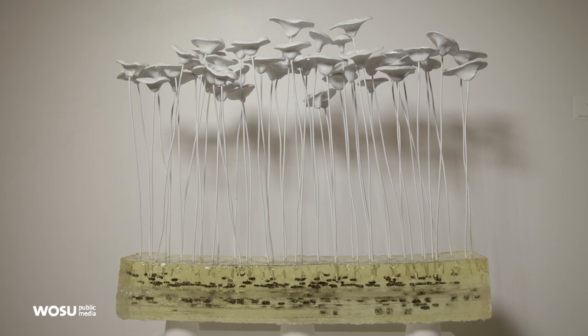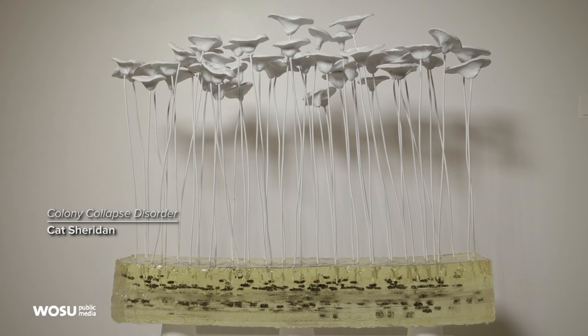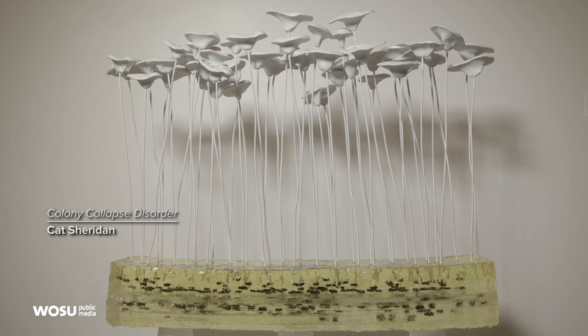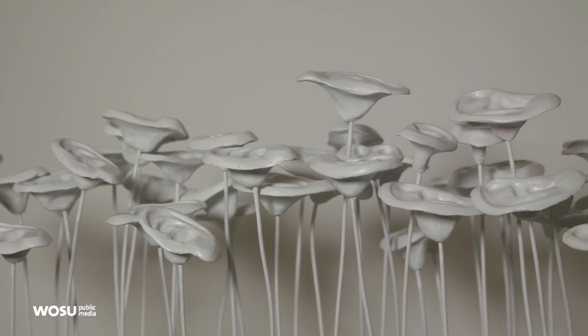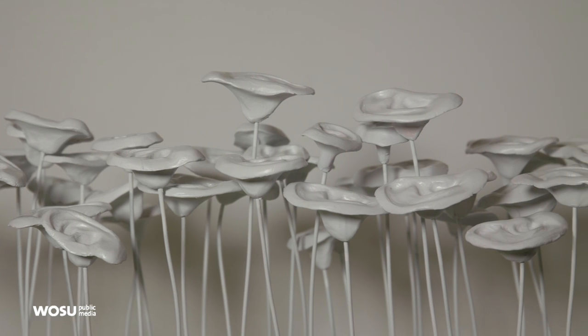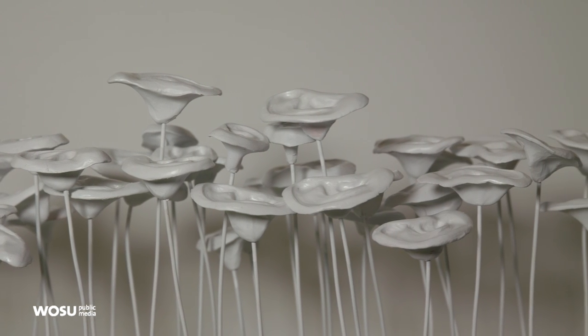I was delighted with Kat Sheridan's piece when I saw it. It is a mixed media piece that includes dead bees, epoxy resin, clay, and wire, and it's really very stunning.